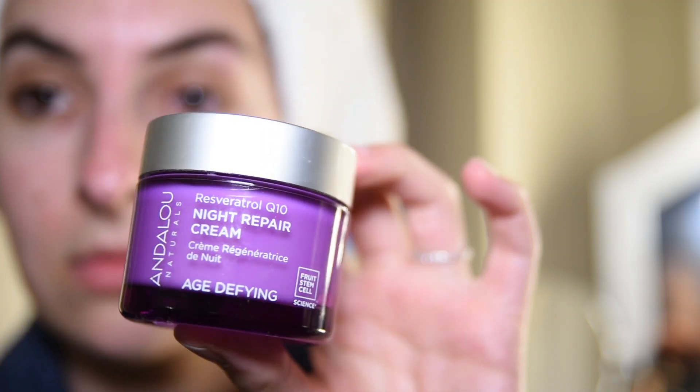My final step is my night cream by Andalou Naturals, and this is honestly my favorite step. Even in the summer, even though night creams tend to be a little heavier and thicker, this one soaks in really quickly and it leaves my skin very hydrated and soft. I really love this one and definitely recommend it. I just put it everywhere except for right under my eyes.